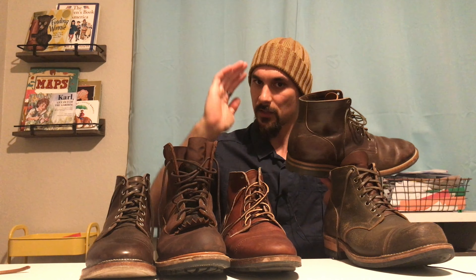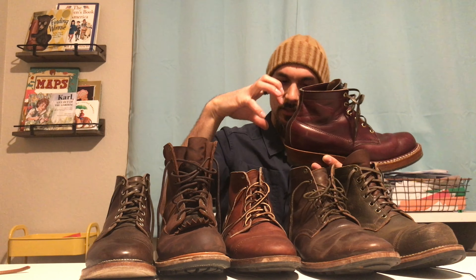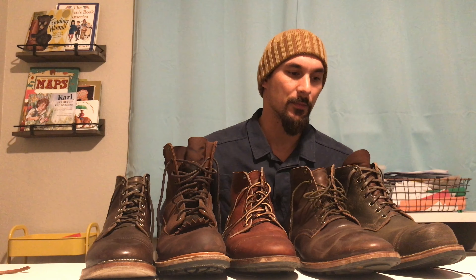That bulbous heel is somewhat overrated. You do want the last to cup the sides of your heel to a certain extent, but functionally the most important thing is the heel lock at the back — how it jogs right here and cups the top-back of your foot. You really see that on Whites: look at that extreme jog, it just curves right in and locks the back of your heel. Having a heel cup that's a little too wide isn't really a dealbreaker.